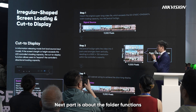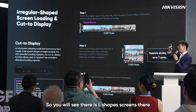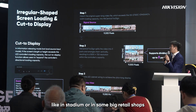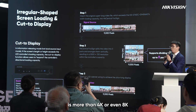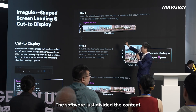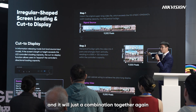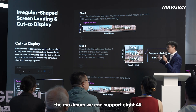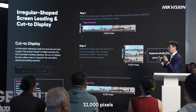Next is the ultra-wide display function. You can see this in our retail booth — there's an L-shaped screen that is extremely wide. In stadiums or large retail stores, clients ask for walls where the horizontal resolution exceeds 4K or even 8K. Our controller's software automatically divides the content into the required parts and recombines them for release. The maximum we support is eight 4K outputs, meaning more than 32,000 pixels horizontally.